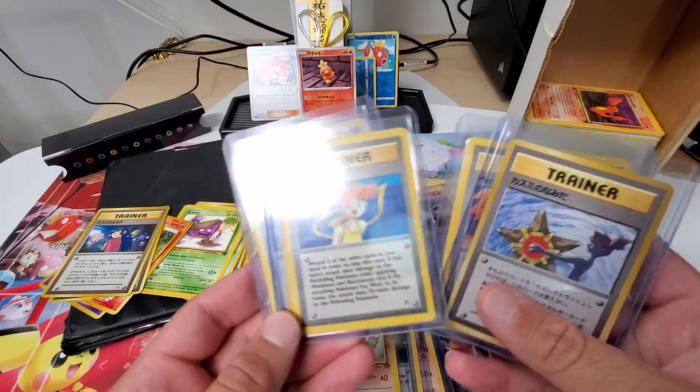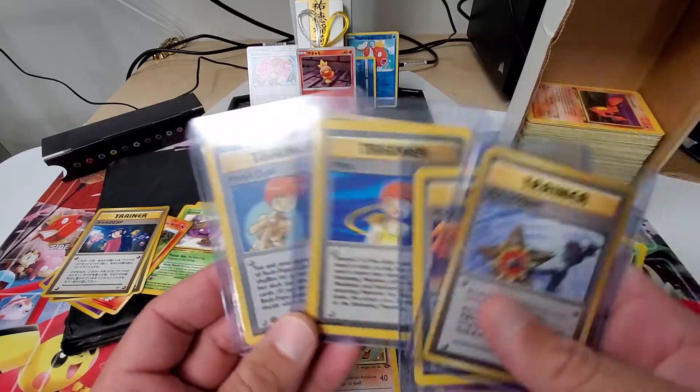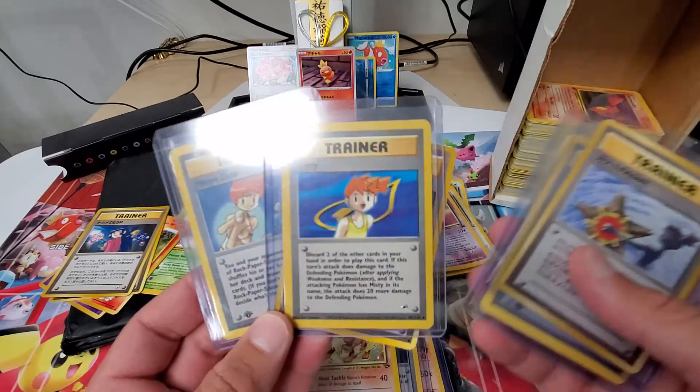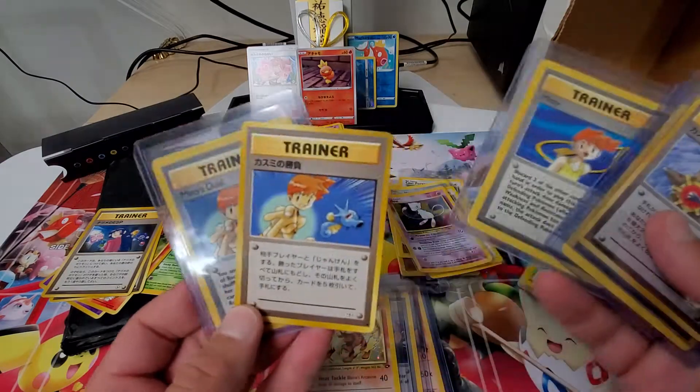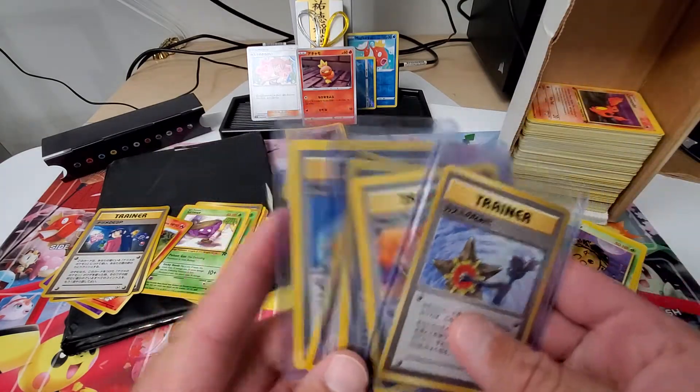And then I had another — just a Misty card. I thought it would have been a first edition. And then a first edition Misty's — out of all those, only one of those is not a first edition. And then a Japanese Misty's Duel. So there's my Misty collection.